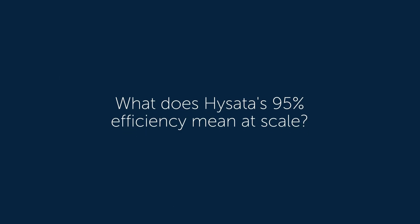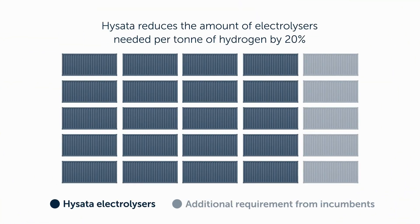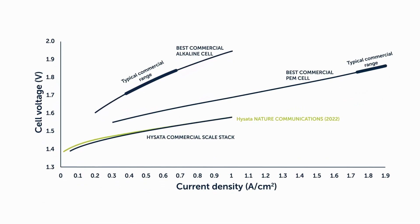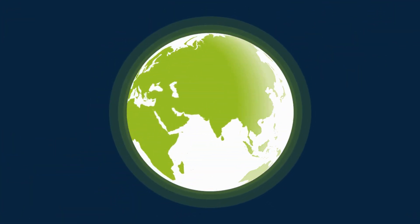So, what does it mean at scale? A 4-megawatt HySATA electrolyzer will produce the same amount of hydrogen as our competitors' 5-megawatt system. Efficiency is the new frontier of green hydrogen, and HySATA is redefining the economics of its production. The world needs more green hydrogen, not more wasted energy.